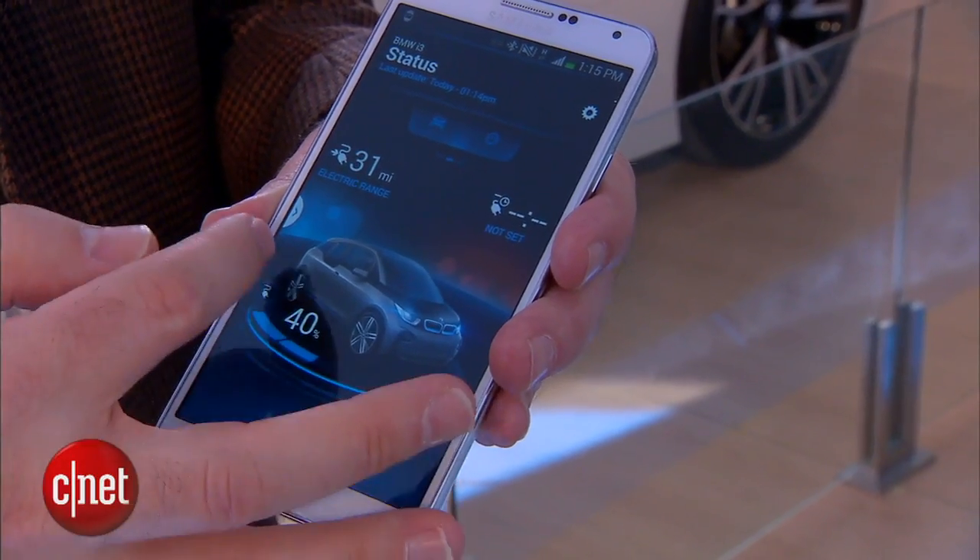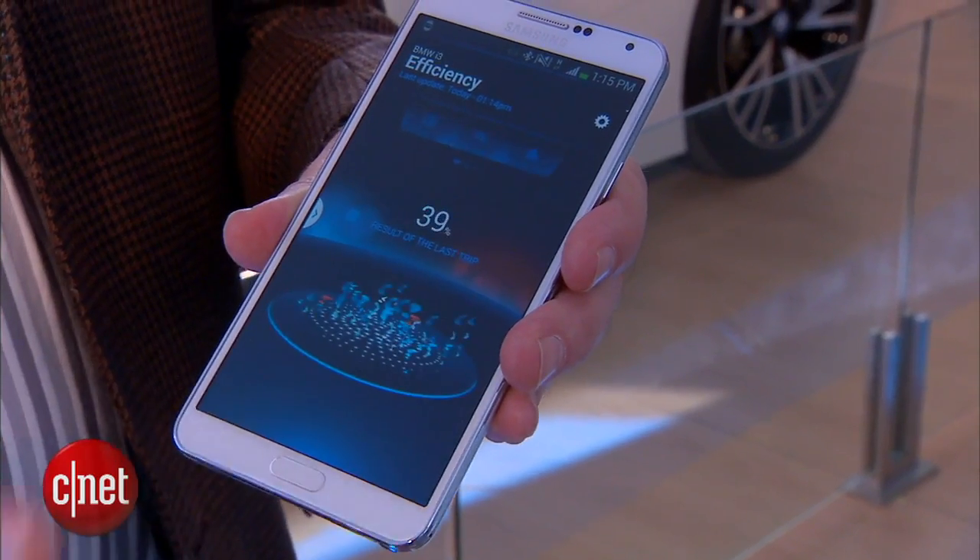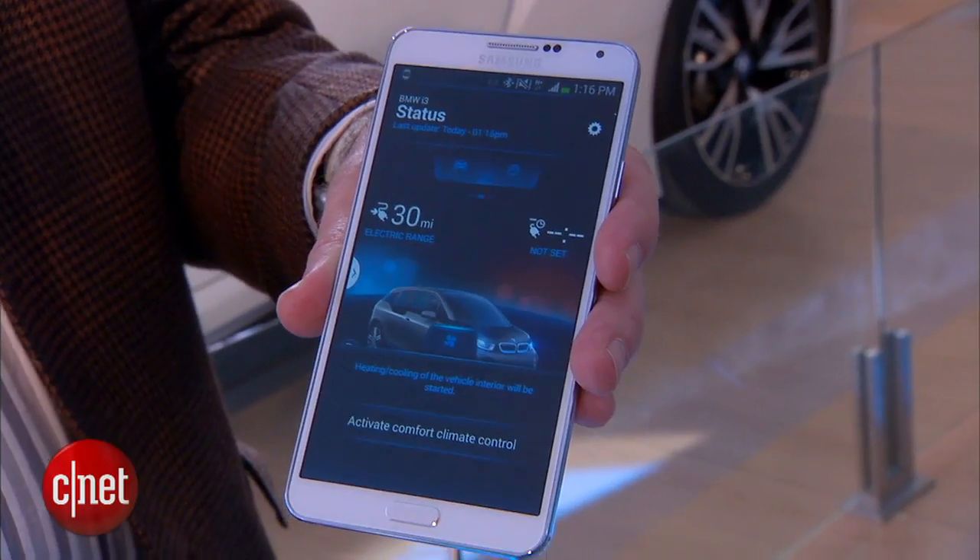I'm Wayne Cunningham here at CES 2014 in the BMW booth. One thing we're seeing here at the show — a very new trend — is the integration of wearable tech with cars. In my hand here I have a Samsung Galaxy Gear. This is running BMW's iRemote app. This works with the BMW i3 and i8, all the electric cars that they're going to be coming out with.